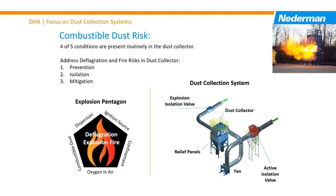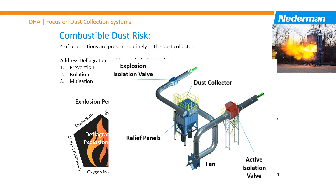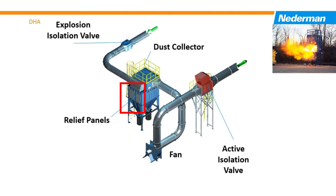Isolation systems, in case of a deflagration event, block the path so the pressure wave and flame front do not have a path back into the workspace where consequences can be significant. The last one is mitigation systems. These mitigate the damage by controlling the explosion and directing the pressure wave and flame front to a safe area.